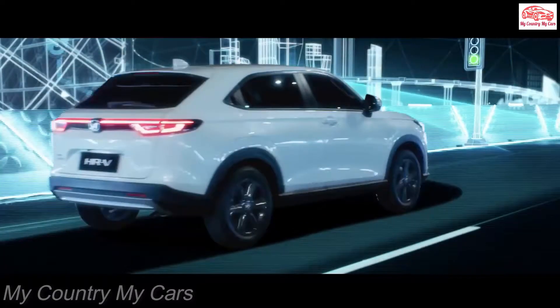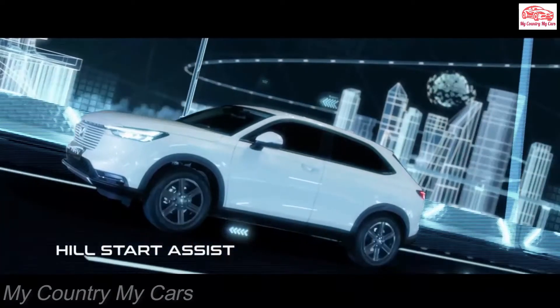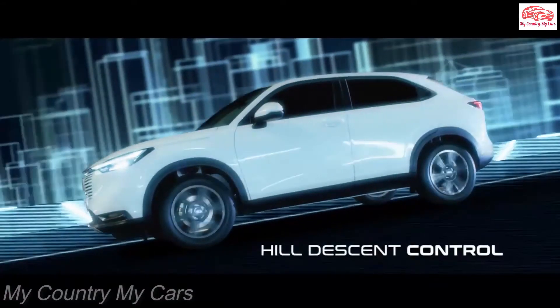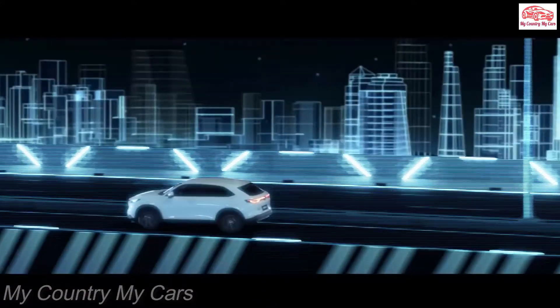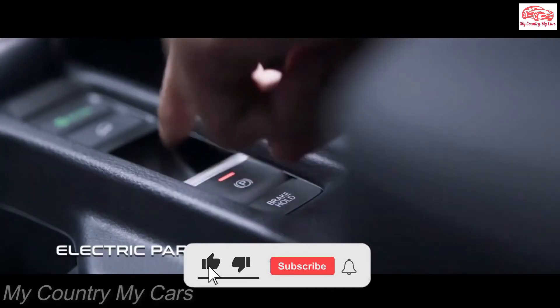The HR-V offers a display audio infotainment system that includes a volume knob, large on-screen icons, and Apple CarPlay/Android Auto integration. This 7.0-inch touchscreen comes standard on all but the base LX trim, which gets a simpler setup that is basically a radio with a color screen.